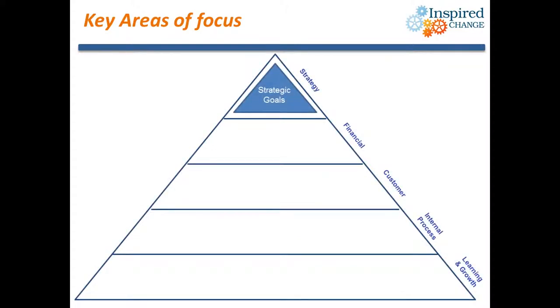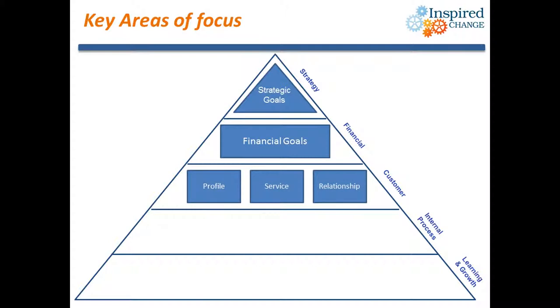Now that we have a greater understanding of the cause and effect linkages between the areas of activity, let us consider in more detail the key areas of focus. Within the core goals area, the key focus is working towards your strategic goals — these are likely to be key financial goals such as profit or cash, but they could also focus on other strategic aims such as growing market share. The next level of focus is your financial goals, specifically those that underpin your strategic goals. Below this we focus on the customer metrics. A customer will buy based on your service offering, your reputation and your relationship with them — this section is very much focused on meeting the needs of the customer.